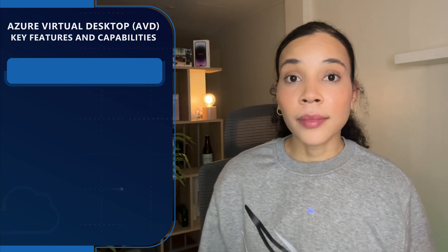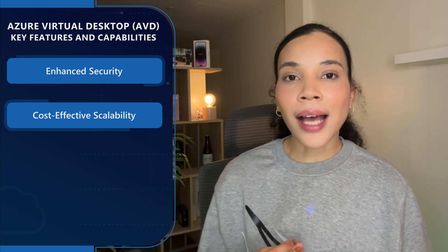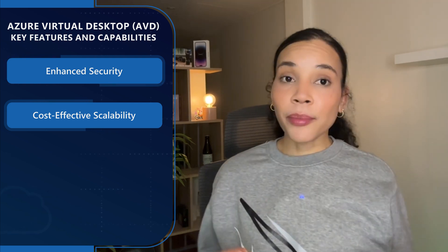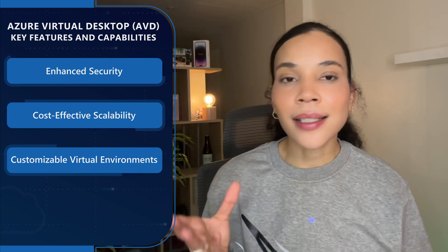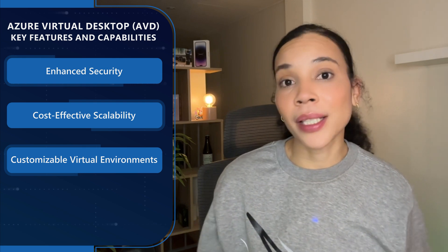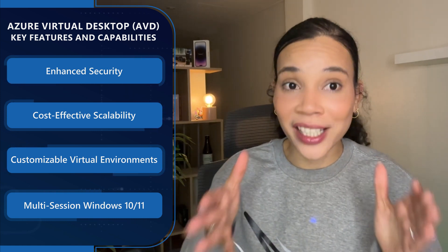Let's look deeper into the key features and capabilities of AVD. Firstly, AVD integrates with Microsoft Security Solutions to provide a secure virtualization environment, protecting SMBs against data breaches and cyber threats. From a cost-effectiveness and scalability perspective, it allows businesses to scale up or down as needed, providing flexible and cost-effective solutions for SMBs. AVD also offers the flexibility to customize desktops and applications based on specific business requirements, and it uniquely offers a multi-session Windows 10 and 11 experience, providing multiple concurrent user sessions.